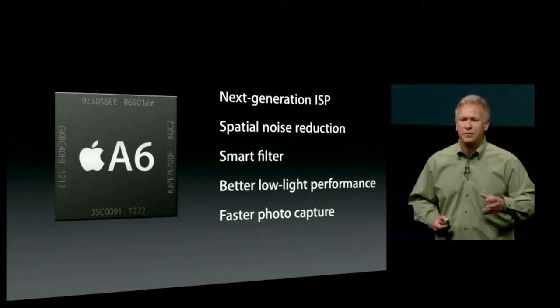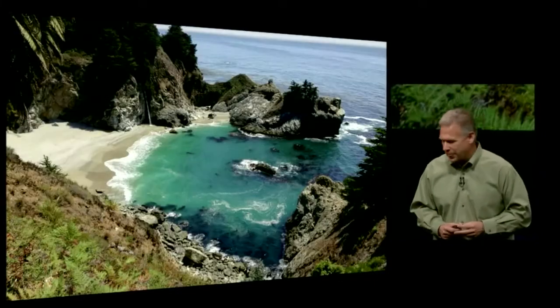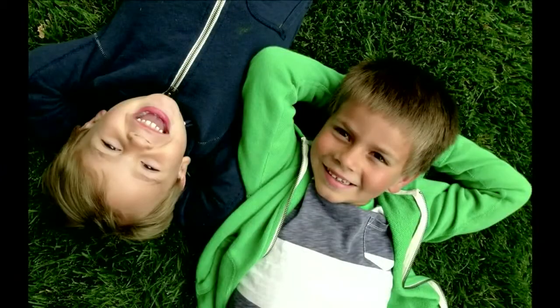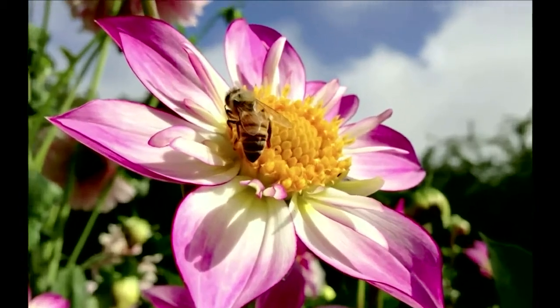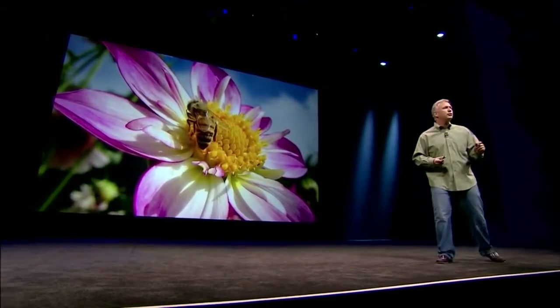We've taken pictures with the iPhone 5 — untouched — to show you what you can get. The ocean just looks bluer. Kids look happier. And the world is a more beautiful place when you take pictures with iPhone 5. This macro photo shows beautiful bokeh — blurred background — as you'd want from a great camera system. Zoom in and you can see the veins and wings of a bee. I don't know if you've ever tried to do that in a photo — it's not easy. This camera is tremendous.